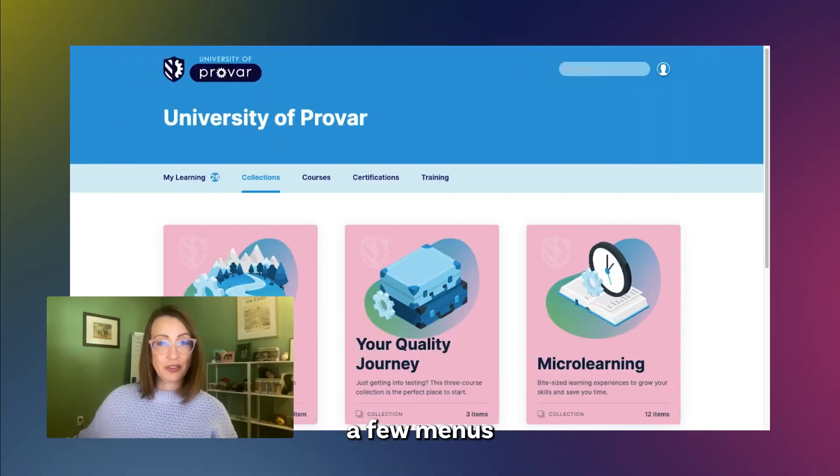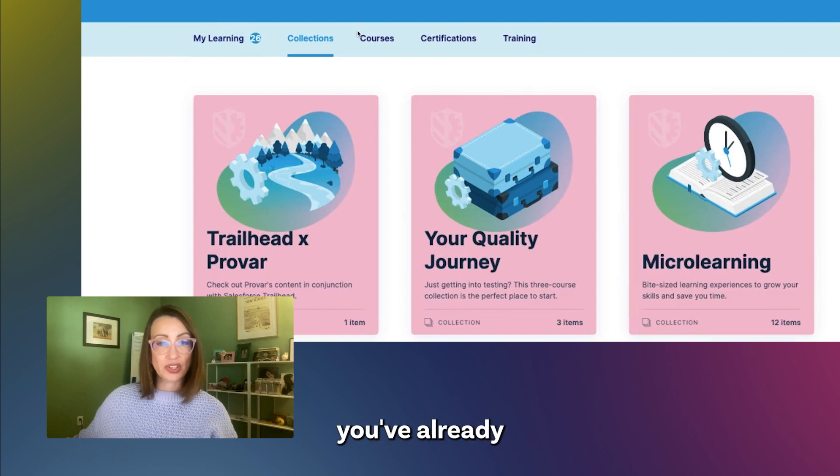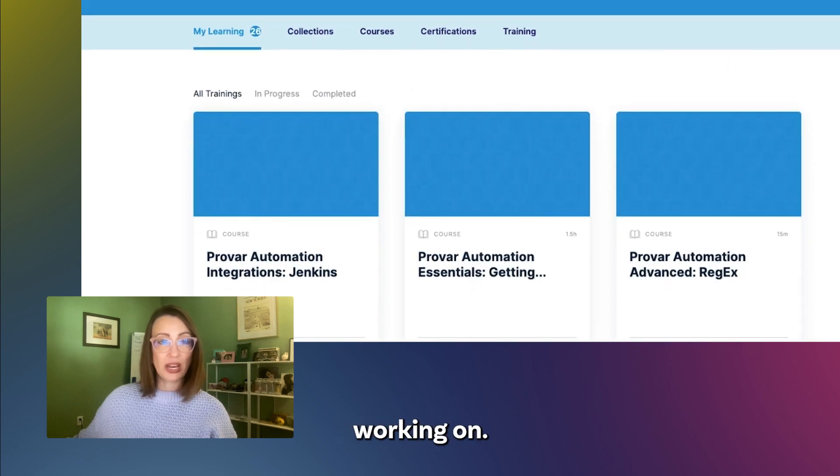After you've logged into UP, you'll notice a few menus at the top of your screen. Select My Learning to take a look at the courses you've already completed or may be working on.